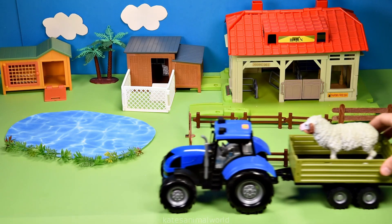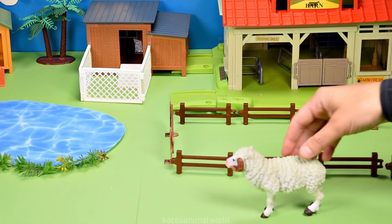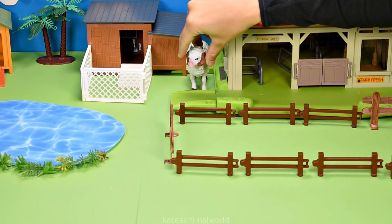The tractor's here — who's in the back? It's a sheep. Sheep are used on farms for their wool, which can be used to make clothing.